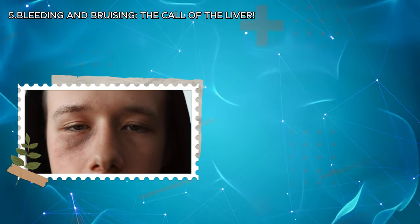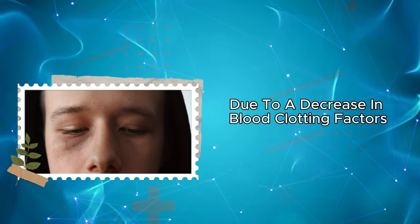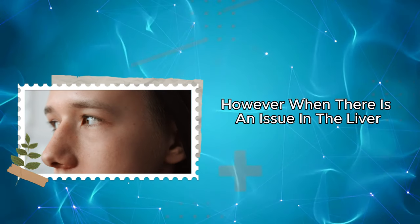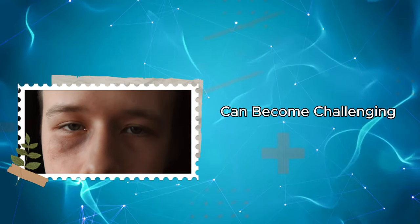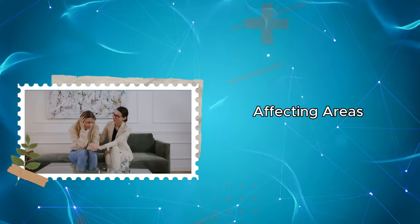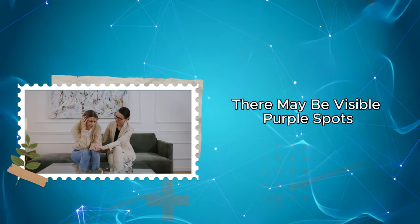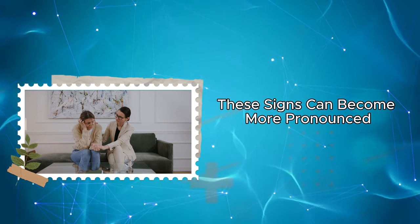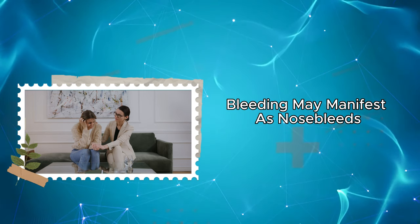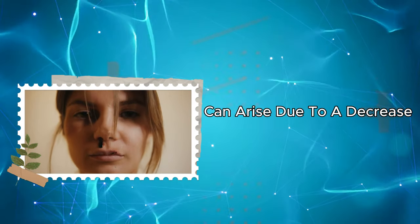Five: bleeding and bruising — the call of the liver. Bleeding and bruising are symptoms of liver problems due to a decrease in blood clotting factors in the body. The liver is responsible for producing crucial proteins that facilitate blood clotting; when there is an issue in the liver, the proper production of these proteins can become challenging. Bruising typically manifests as bluish or purple color changes on the skin, affecting areas such as under the eyes, hands, and feet. Bleeding may manifest as nosebleeds, gum bleeding, or excessive menstrual bleeding, arising due to a decrease or deficiency in clotting factors.